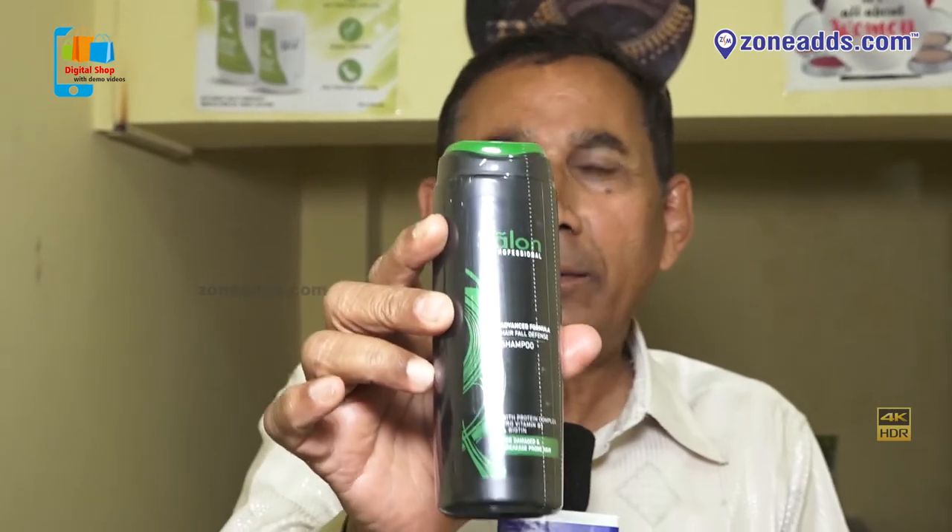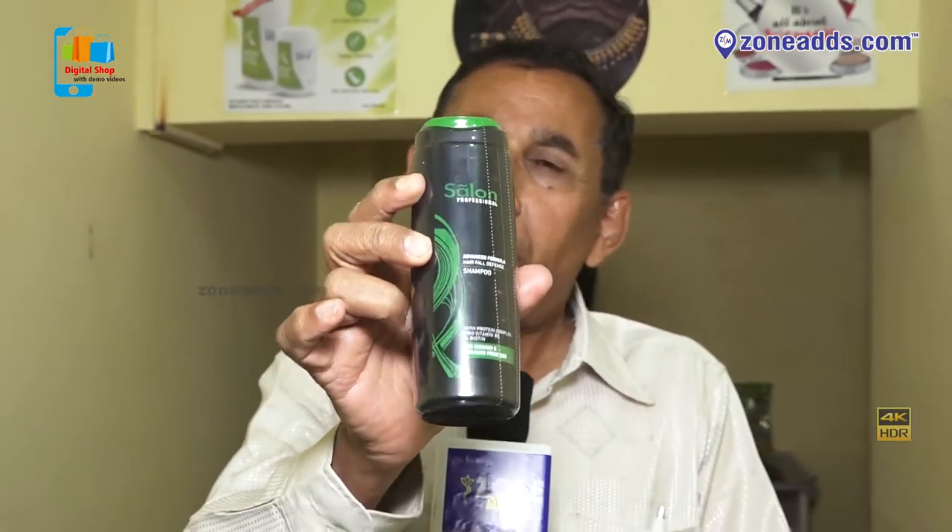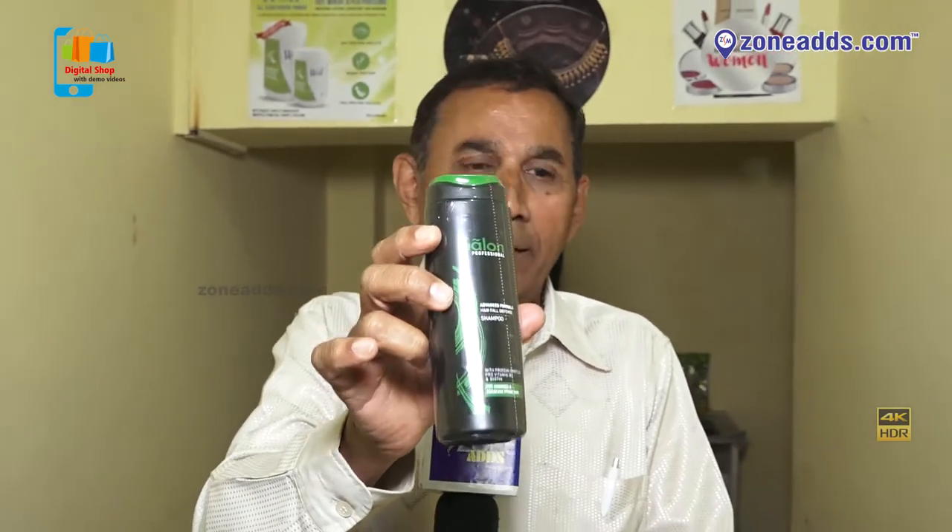The price is reasonable. It is a tested and proved product. This product is smooth and shine.